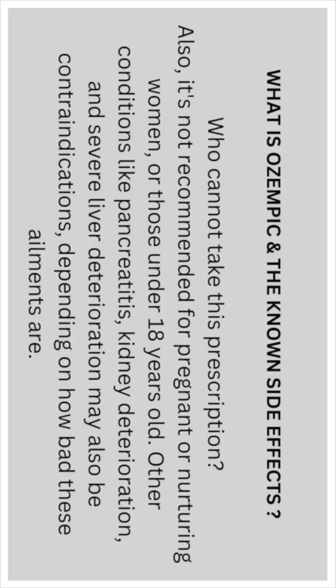It is also not recommended for pregnant or nursing women, or those under the age of 18. Other conditions such as pancreatitis, kidney deterioration, or severe liver deterioration may also be contraindications, depending on the severity of these ailments.